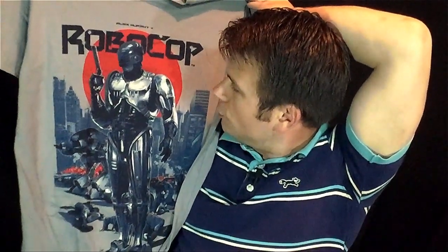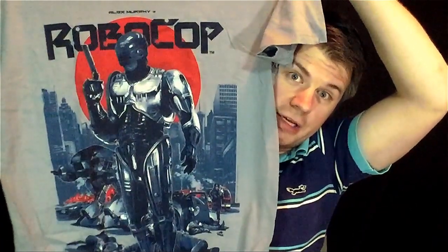Alex Murphy is Robocop. I like that shirt — it's probably my favorite part of the Loot Crate every month. I really like it.